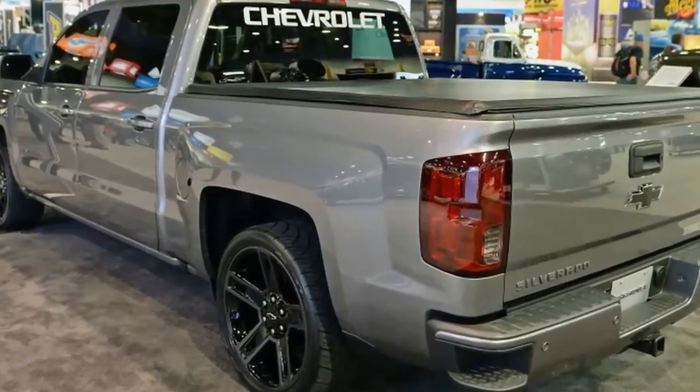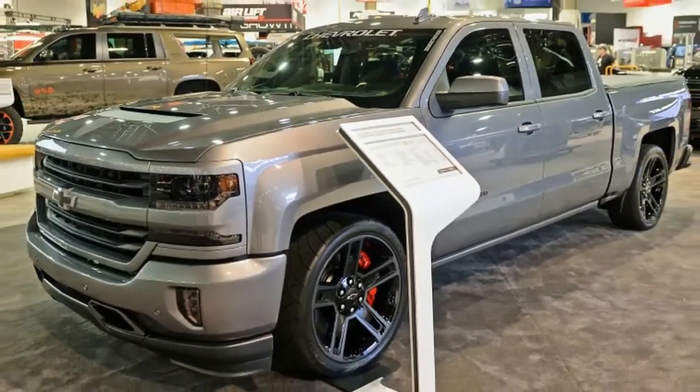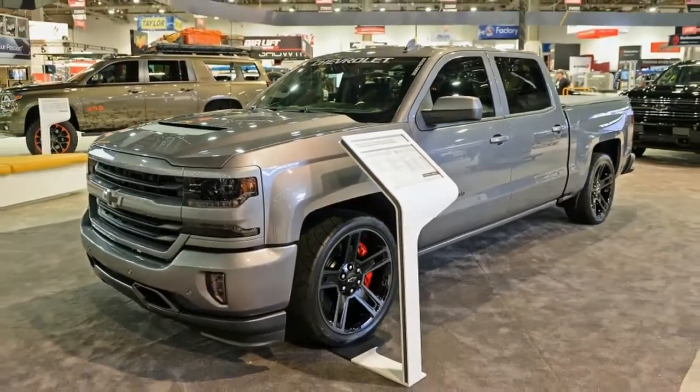But for this year's SEMA show, Chevrolet imagined what a modern street truck could look like in the Silverado performance concept, and it looks quite good.